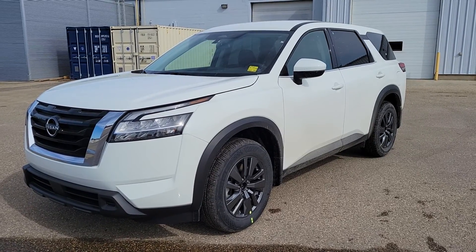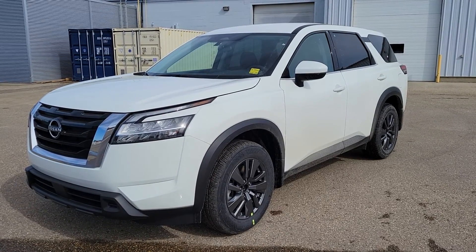Hi there, this is the virtual walk around our 2022 Nissan Pathfinder S four-wheel drive.